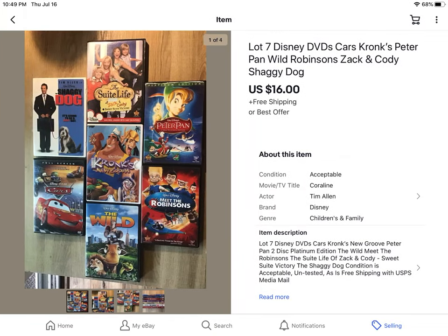These were some free DVDs I picked up from a neighbor. I didn't know the condition — I don't have a DVD player in the house — so I sold them as-is, untested. Somebody offered $16 and I took it with free shipping.